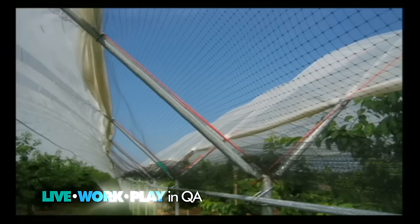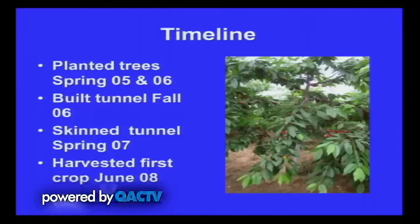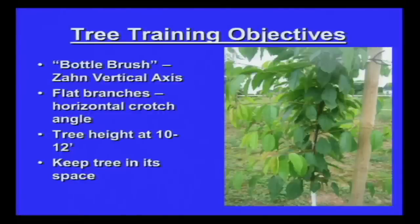As you vent the tunnels and move the poly up as the season progresses, you can move the netting right up along with it. The timeline: I planted the trees in '05 and '06, built the tunnel steel in fall of '06, covered for the first time in '07, and harvested my first crop in '08. Those were the '05 trees getting a crop in '08 — that's the advantage of cherry trees on dwarfing rootstock: the ability to get a third-year harvest. It's not your biggest harvest, but compared to traditional trees where you're waiting five, six, seven years, it's a major advantage.